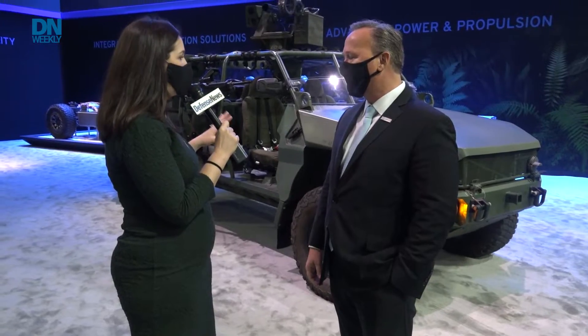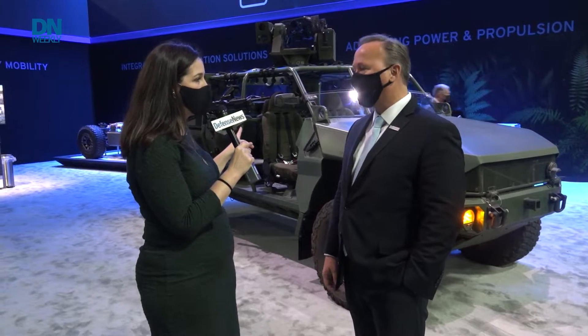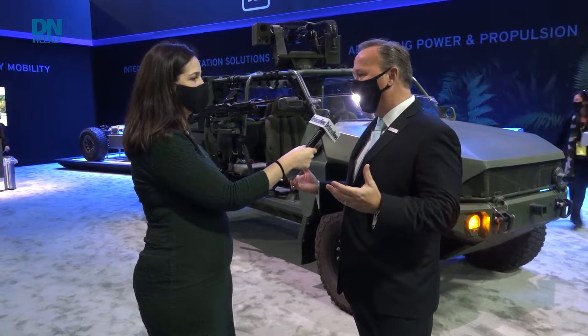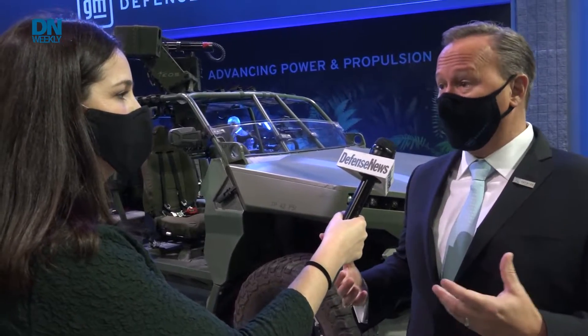Steve, tell us a little bit about what you've brought to the show here. It looks like there's some added firepower on this vehicle, so talk about what you brought. Yeah, so we're really excited to be here. You've seen our ISV vehicle, and what we've done recently is taken that light, agile nine-soldier troop transporter designed for all terrain and turned it into an electric vehicle. What you see behind me here is our EISV, our all-electric military concept vehicle.